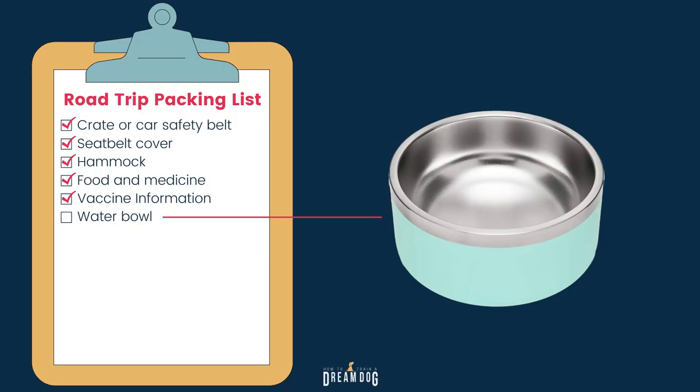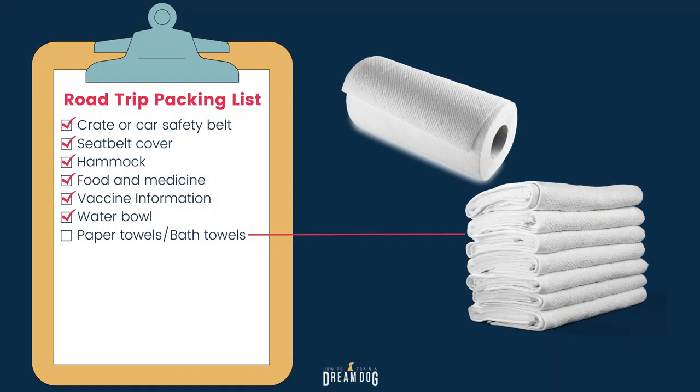Next up, you'll want a water bowl — make sure it's easy to find when driving. I don't want you to feed your dog a big meal right before driving, but definitely offer a little water periodically. I usually pack some extra paper towels and bath towels for any accidents in the car like a little throw up or some spills, or if you need to wipe their paws off.